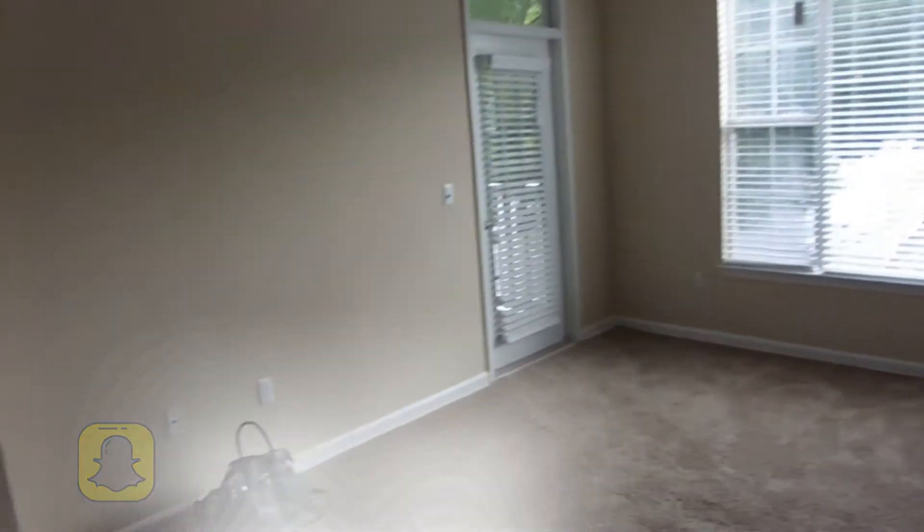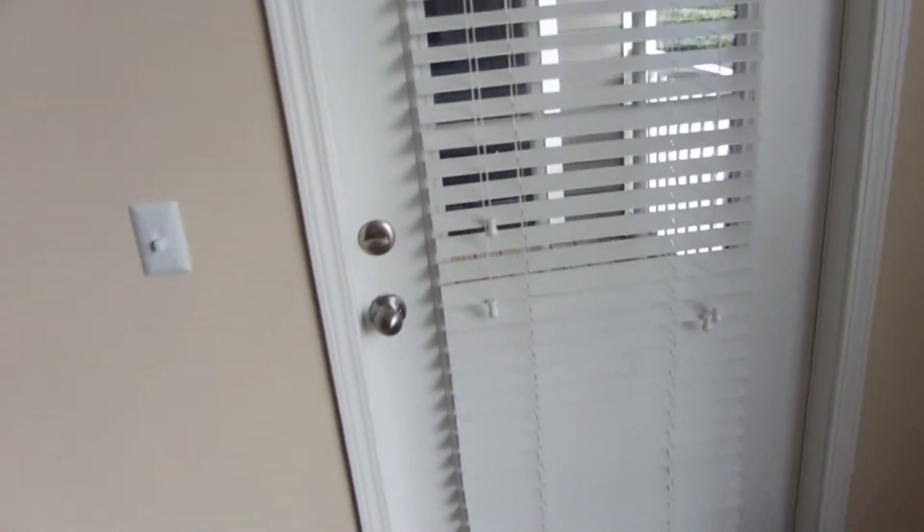Now we are in the living room — this is our living space. I love this big window. I love all the windows in this apartment because so much sunlight comes in, and I love natural light, so I'm excited about that.